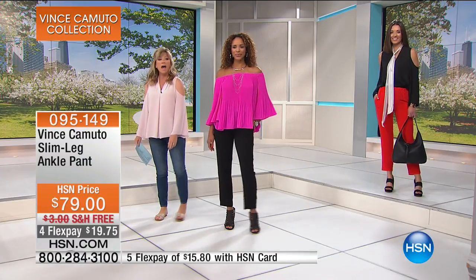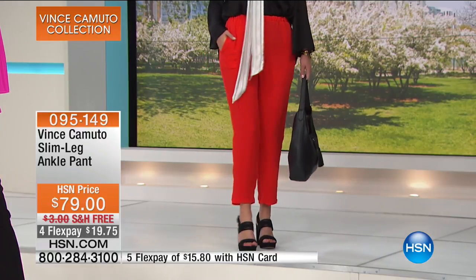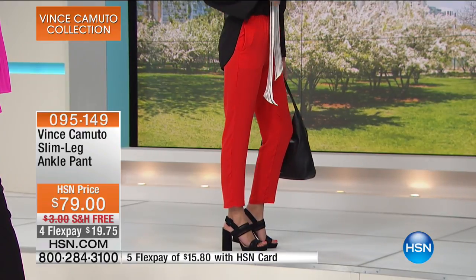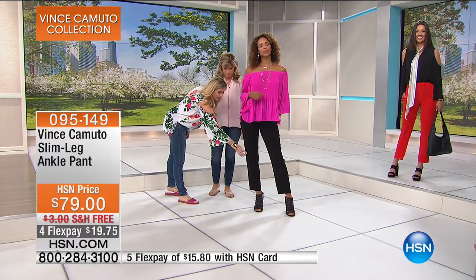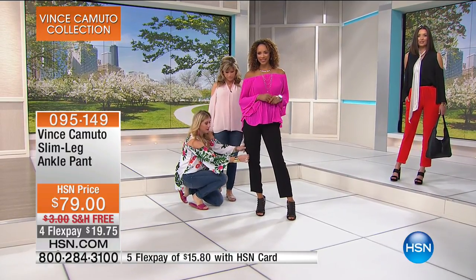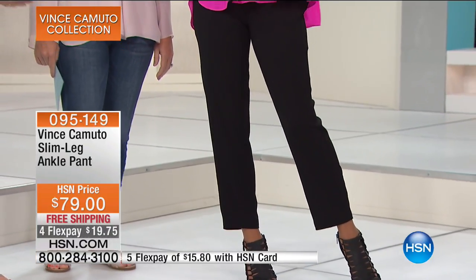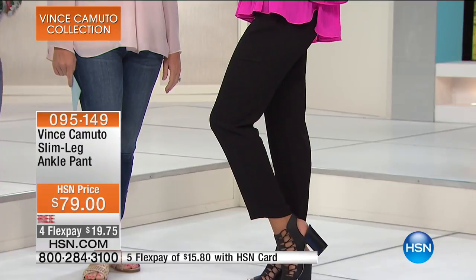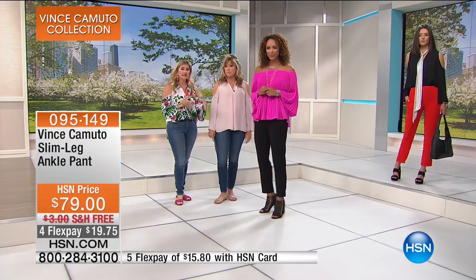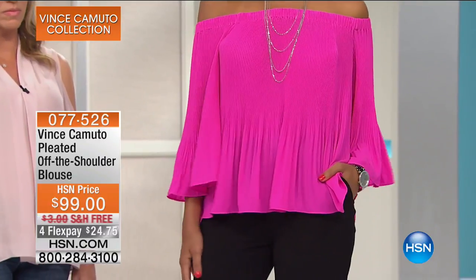We're going to give everybody the item number — 077526. The pant just glides. Look at the stretch you're getting — nice straight leg all the way. That leg and length lends itself so perfectly to any footwear you want to show off — whether it's a sandal, a heel, a pump, or even a booty. A great year-round pant. It comes in black, red hot, and that beautiful pink.